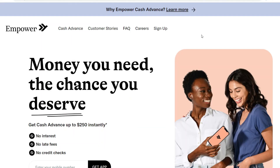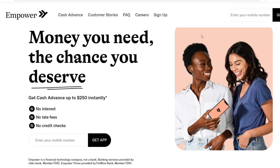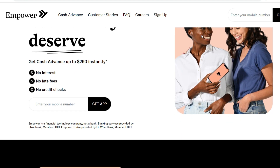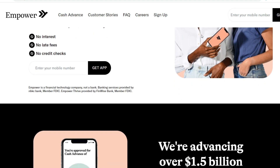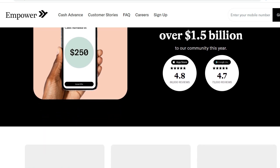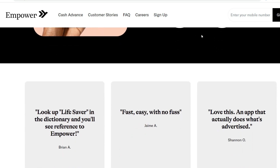Number 4: Empower. Empower takes a unique approach to cash advances, offering an $8 per month subscription that unlocks a range of benefits. You get access to instant advances of up to $250 with no interest or fees, alongside a free debit card offering cashback rewards. Empower also boasts early paycheck access, bill negotiation services, and free credit monitoring. While the subscription fee might deter some, the bundled benefits could make it worthwhile for frequent users.